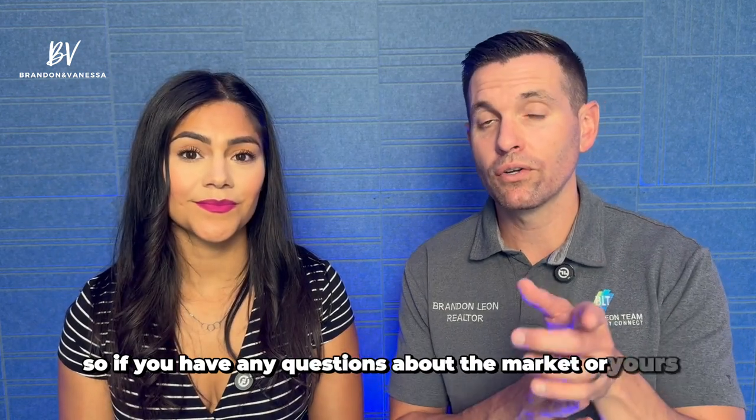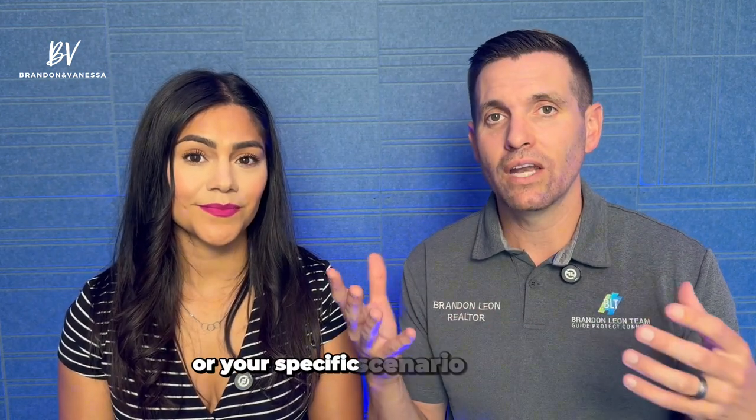If you have any questions about the market or your specific scenario — buying or selling — we'd love to help. Thanks for watching and make sure to follow us for more market updates.